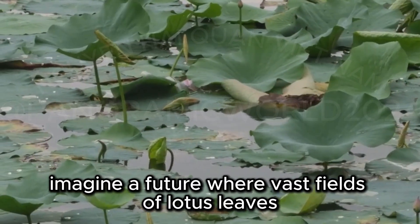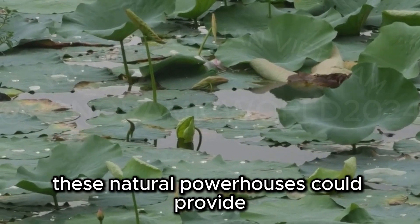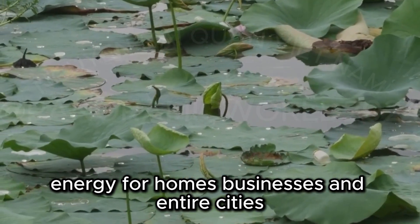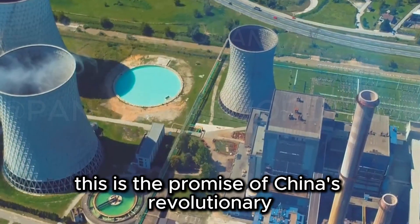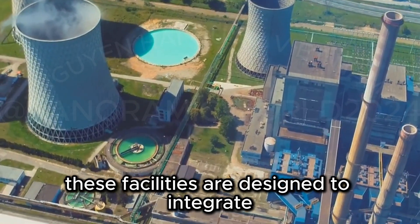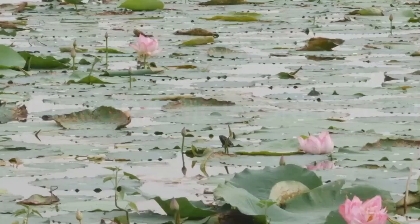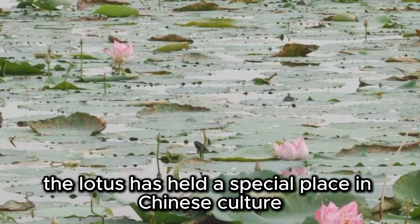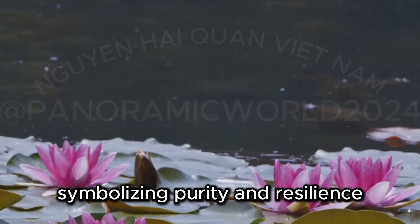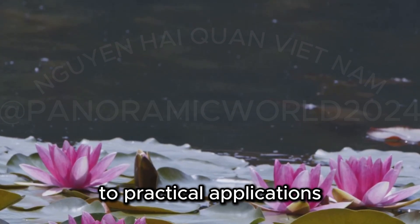Imagine a future where vast fields of lotus leaves transform sunlight into electricity. These natural powerhouses could provide energy for homes, businesses, and entire cities. This is the promise of China's revolutionary lotus leaf power plants — facilities designed to integrate seamlessly with the environment, blending technology with nature. For centuries, the lotus has held a special place in Chinese culture, symbolizing purity and resilience.